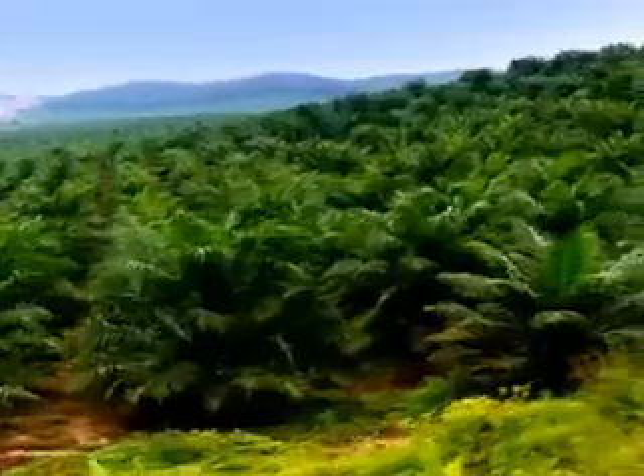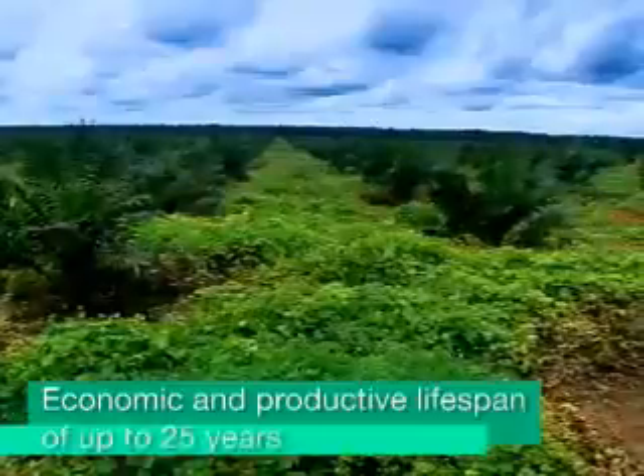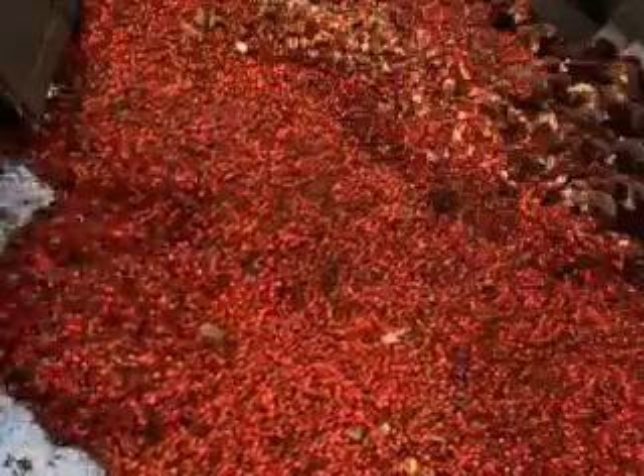Furthermore, an oil palm tree has a longer economic and productive lifespan of up to 25 years. With its long lifespan and big yield, oil palm is truly beneficial economically and environmentally.